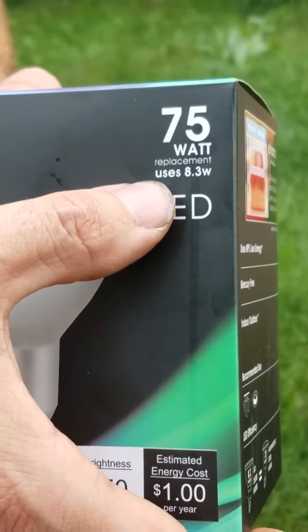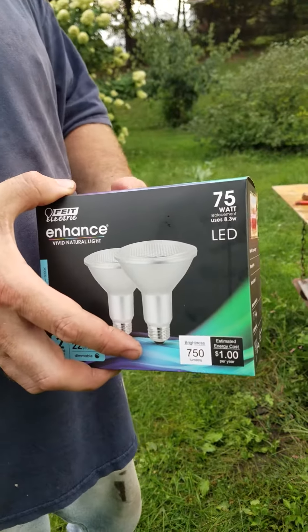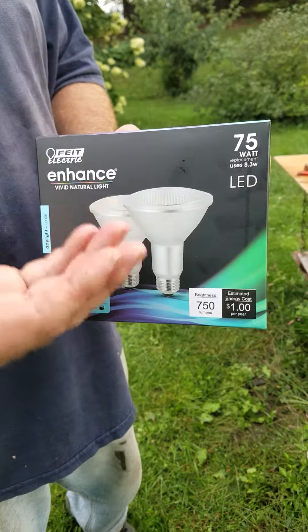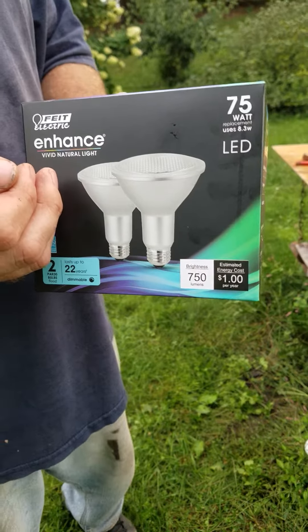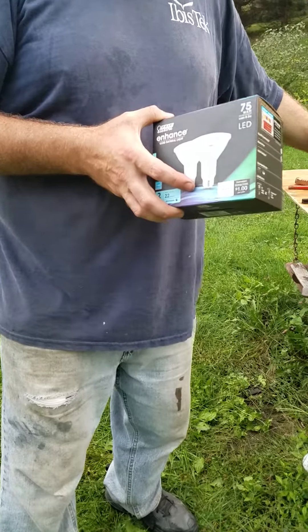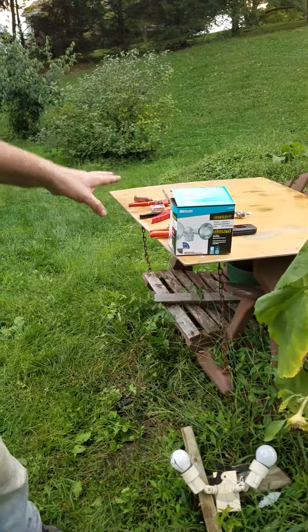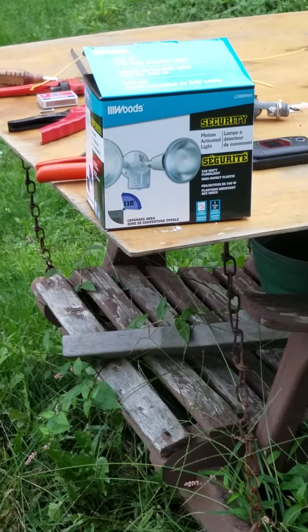We've replaced the old 75-watt standby and we're going with less than 18 total watts of power. The unit that we put up for these folks was a wood security infrared motion lamp, but we want to concentrate on the LEDs.